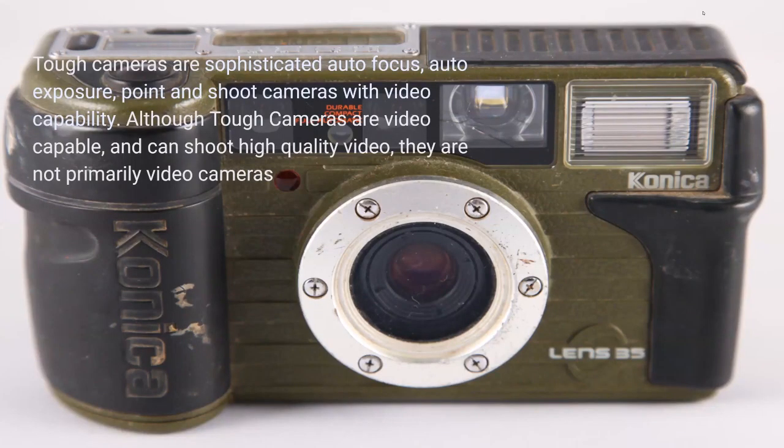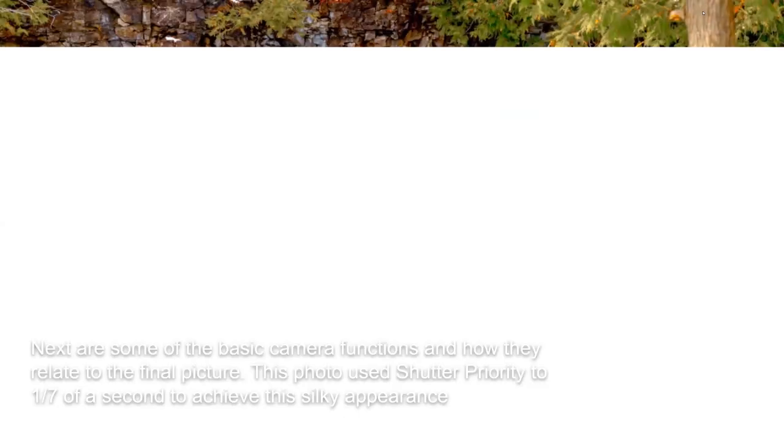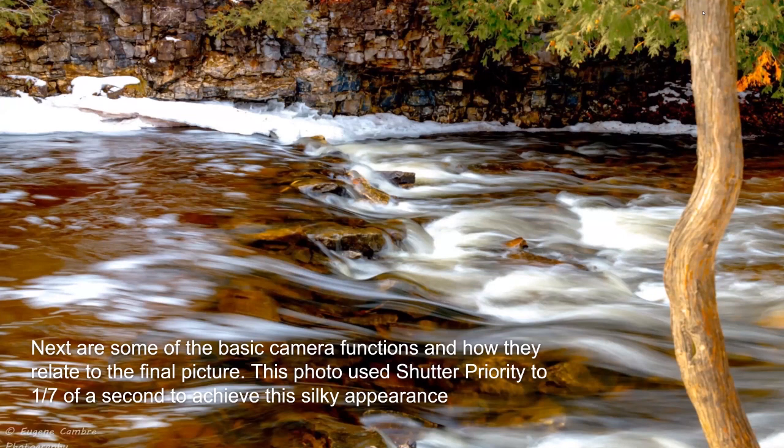Tough cameras are hardly ever seen, but they're just about indestructible — point-and-shoot, autofocus, auto-exposure, with video capability. The military probably uses something like this; you could probably throw them off a cliff and they'd still work. The digital cinema camera is what TV stations use a lot — basically a movie camera that uses digital storage instead of film.